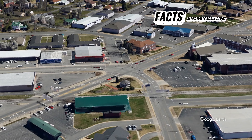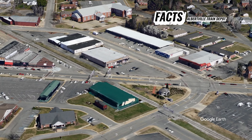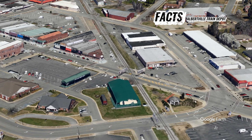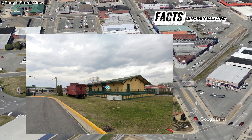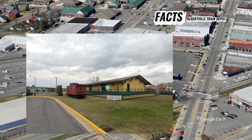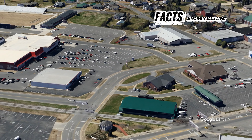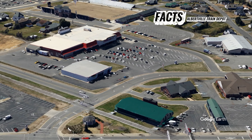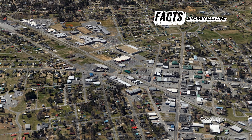The Albertville train depot, located in Albertville, Alabama, USA, is a historic building with a rich past that dates back to the early 20th century. Constructed in 1892 by the Louisville and Nashville Railroad, the depot played a significant role in the growth and development of the town, serving as a major transportation hub for passengers and freight.